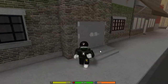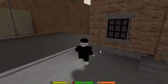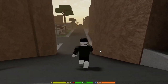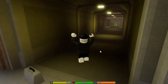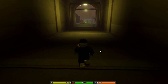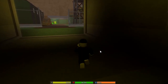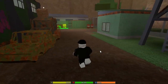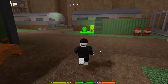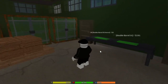Let me find somewhere to chill and do the codes because we gotta hide. Last time I was just standing there and someone came and killed me. You're just standing there, not even attacking them, and they still kill you.